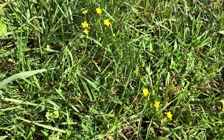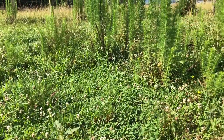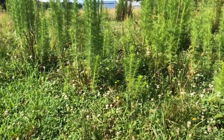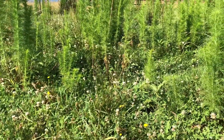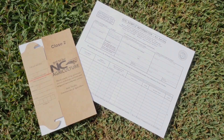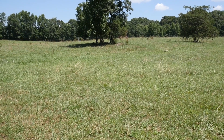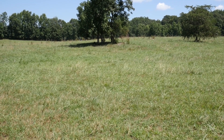You can bush hog buttercup, but since it's low-growing, it's kind of hard to do that without cutting your grass really short. The other thing about buttercup is it takes advantage of thin forage, so there's usually something else going on. You might need a soil sample, you might need to reduce your stocking rate, or give that pasture more rest.